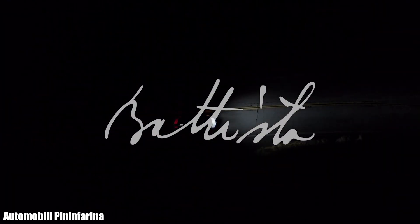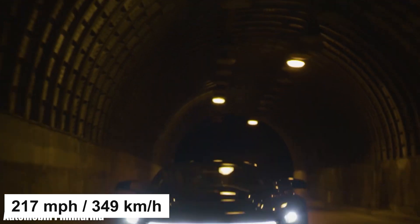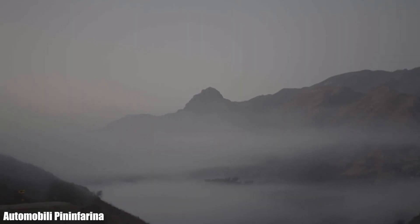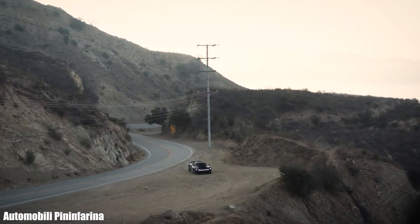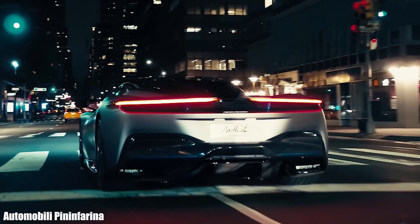The Pininfarina Battista is said to be the most powerful electric hypercar built in Italy, generating 1,877 horsepower and 1,696 pound-feet of torque. With a top speed of around 217 miles per hour, it accelerates from 0 to 60 miles per hour in just 2 seconds and has an electric range of 450 kilometers. It uses a 120 kilowatt-hour lithium-ion battery pack with four electric motors behind each wheel. The cabin features two display screens, one on each side of the steering wheel, with an expected price tag of $2 million.